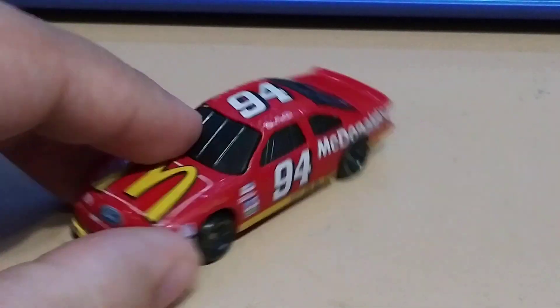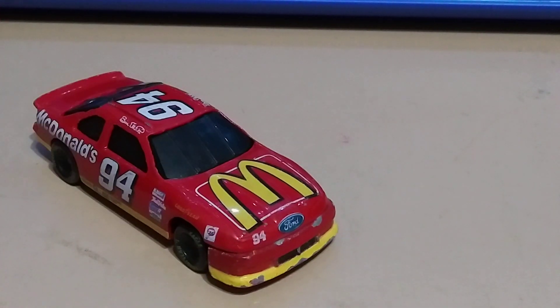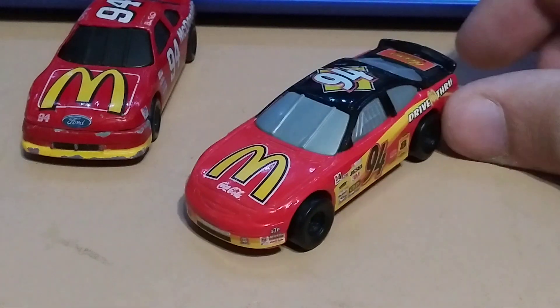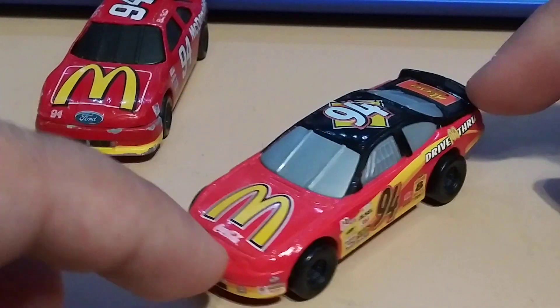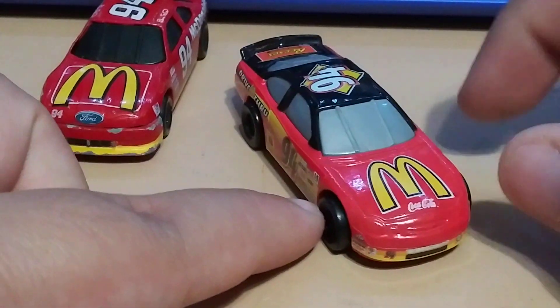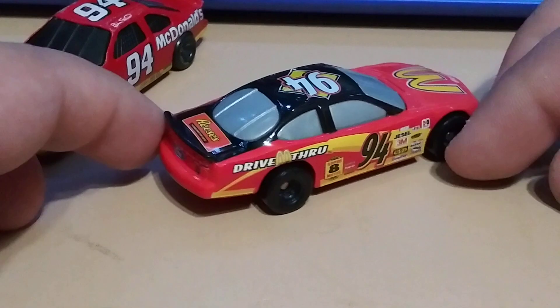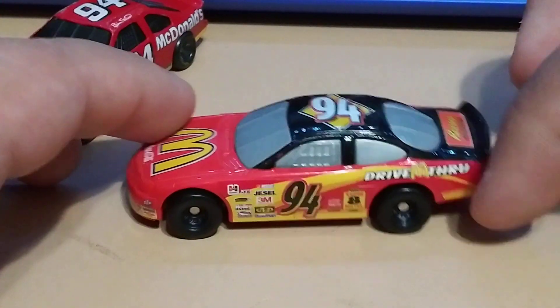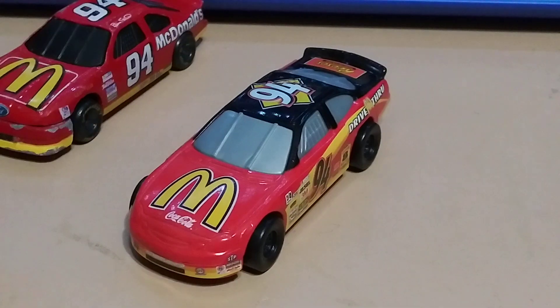Next we have some McDonald's ones. This one's a Ford. And there's this one — this was actually a Hot Wheels McDonald's toy, so it's pretty old. It's in brand new condition because I actually had it in the packaging, and for this video I took it out and put the stickers on it — very nice.